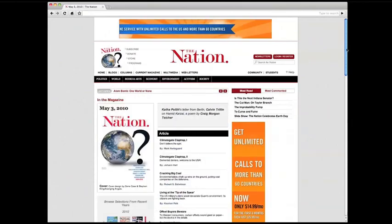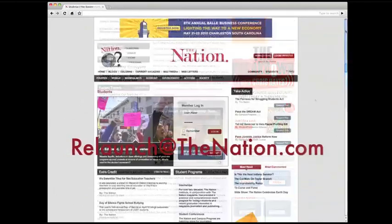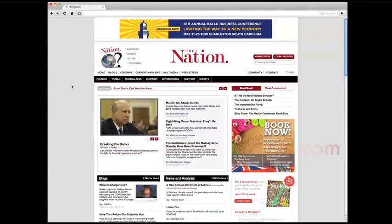That's about it. Please let us know what you think — we'd really like to hear from you. Write to us at relaunch@thenation.com. Thank you for visiting.